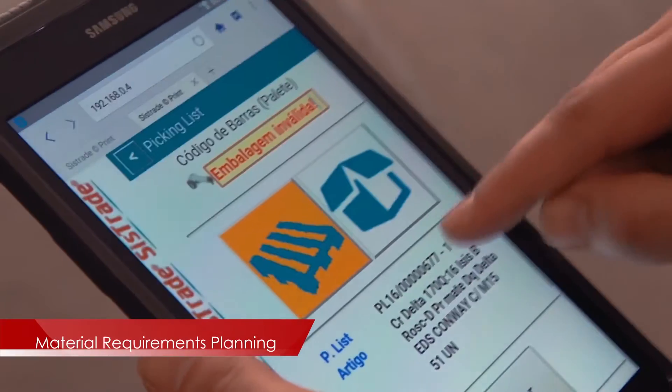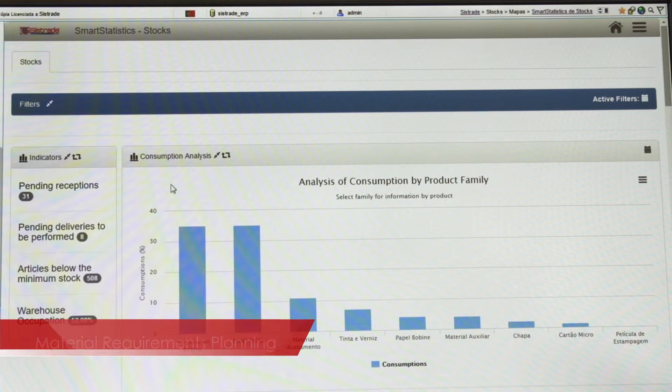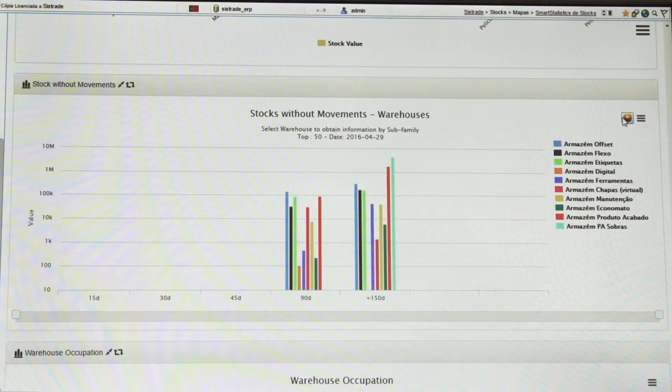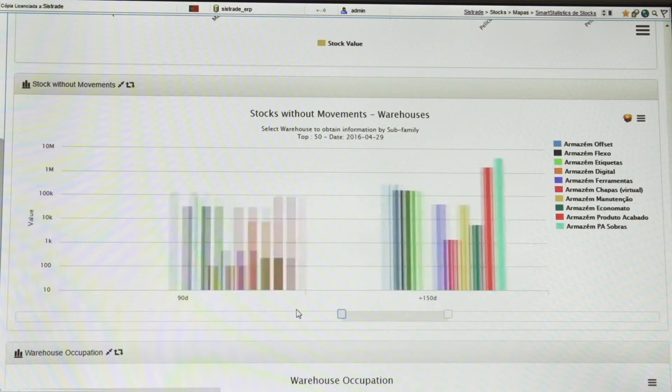The MRP module — Material Requirements Planning — allows calculating the material requirements, both in terms of purchase and manufacturing needs. The purchasing manager, through a simple confirmation, can automatically send purchase orders to suppliers.